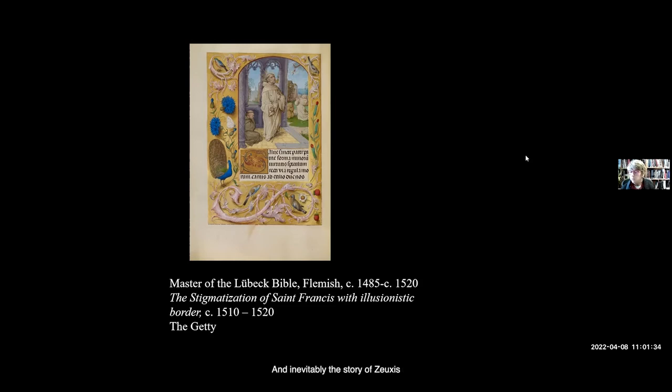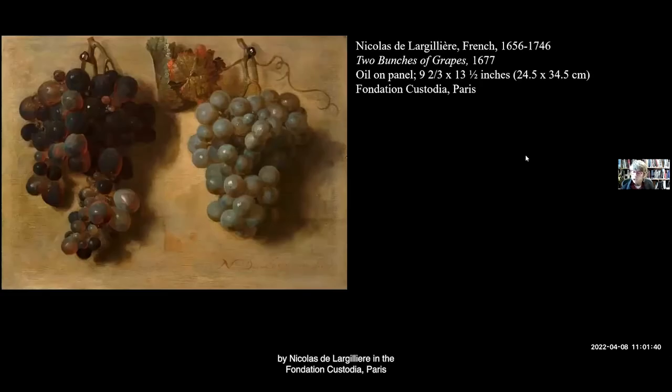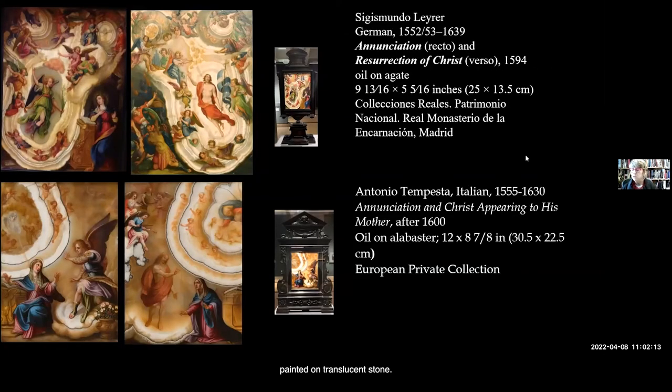Spaendonck is hardly alone in choosing to focus on still life depictions of grapes, and inevitably the story of Zeuxis may have been the original inspiration for all of them. This example by Nicholas de Largillière in the Fondation Custodia — and I could have chosen many examples — is a wonderful study of both red and white grapes painted illusionistically on a wood panel. But just as in the case of most objects in the current exhibition, painting the grapes on stone changes everything. The self-conscious approach and the physical presence of stone and its related properties appear in earlier examples of paintings on stone. The exhibition contains three examples of the Annunciation painted on translucent stone.